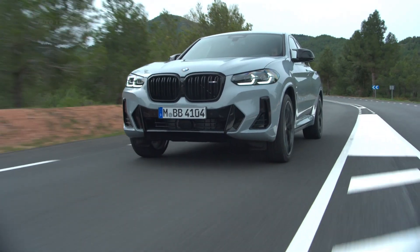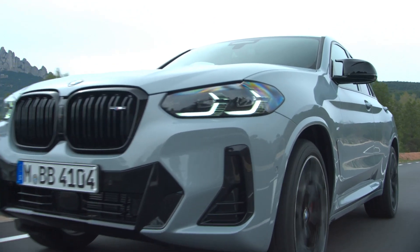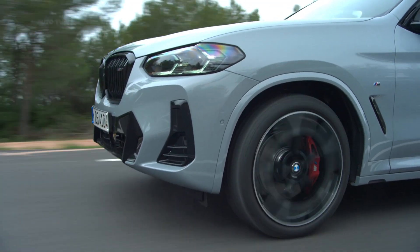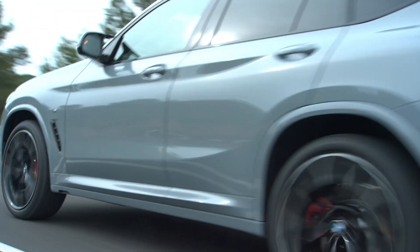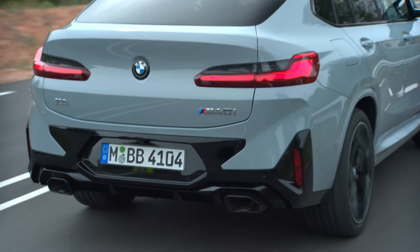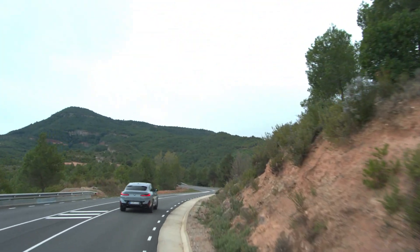Midterm facelifts can go well or not, and their purpose is usually to keep customers interested with cosmetic changes. It's a good thing, therefore, that BMW has added meaningful enhancements to the new X3 and X4, as the press text claims. Of course, optics are still part of the game. BMW has made the headlights thinner and more angular, while — we kid you not — increasing the size of the kidneys.